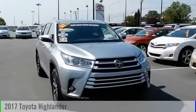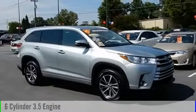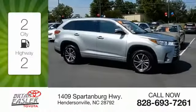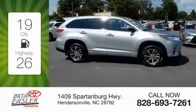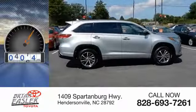2017 Highlander. This vehicle is powered by an all-wheel drive, six-cylinder, 3.5-liter engine. Great fuel efficiency saves you money by requiring fewer trips to the gas station. This vehicle has less than 8,000 miles.